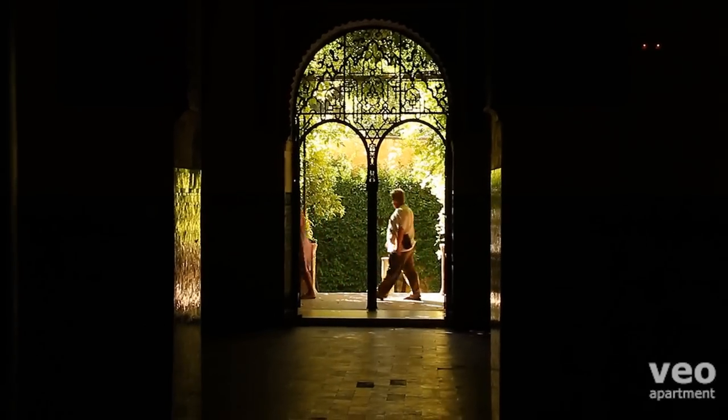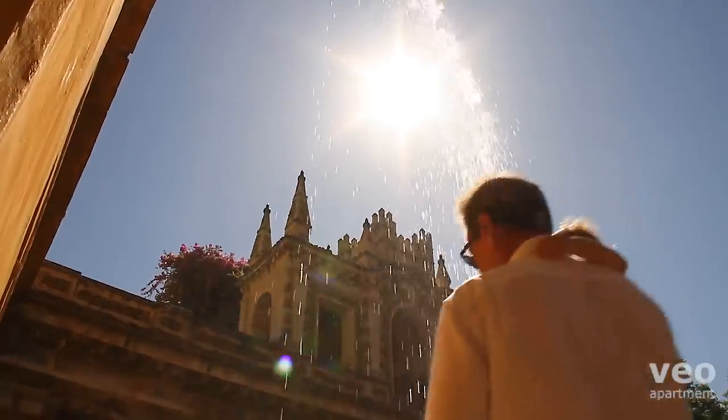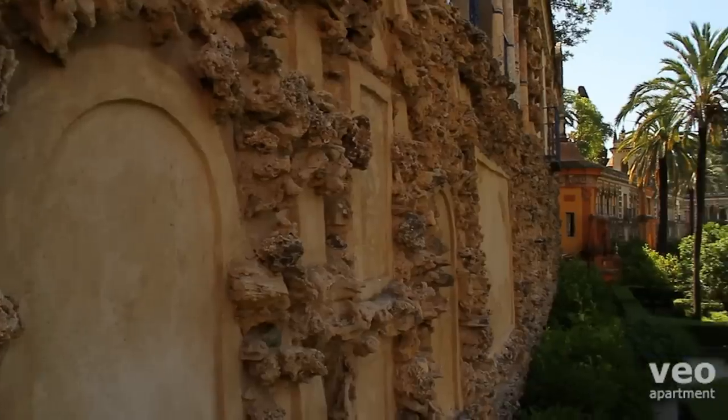The gardens make a wonderful place to wander, an enclosed oasis of green filled with fountains, pavilions, pools and shady corners.